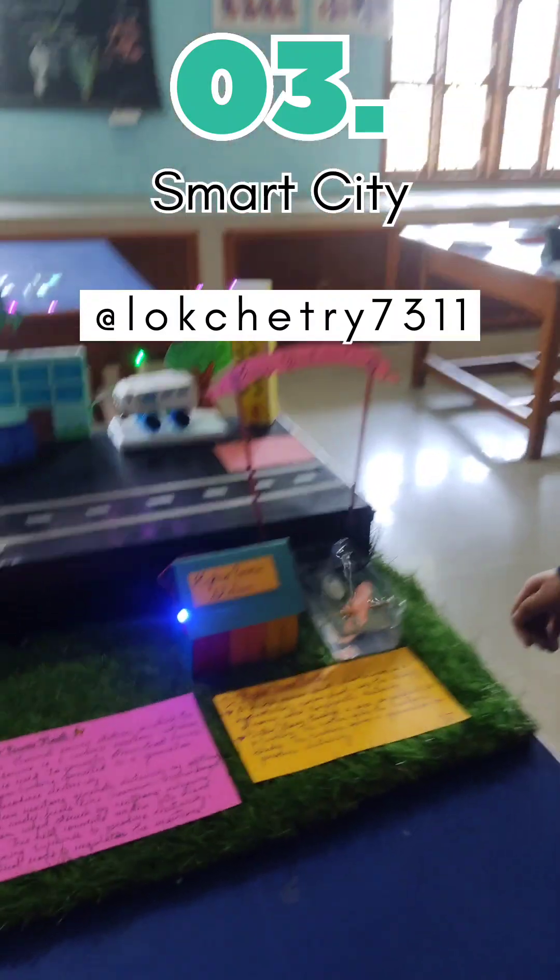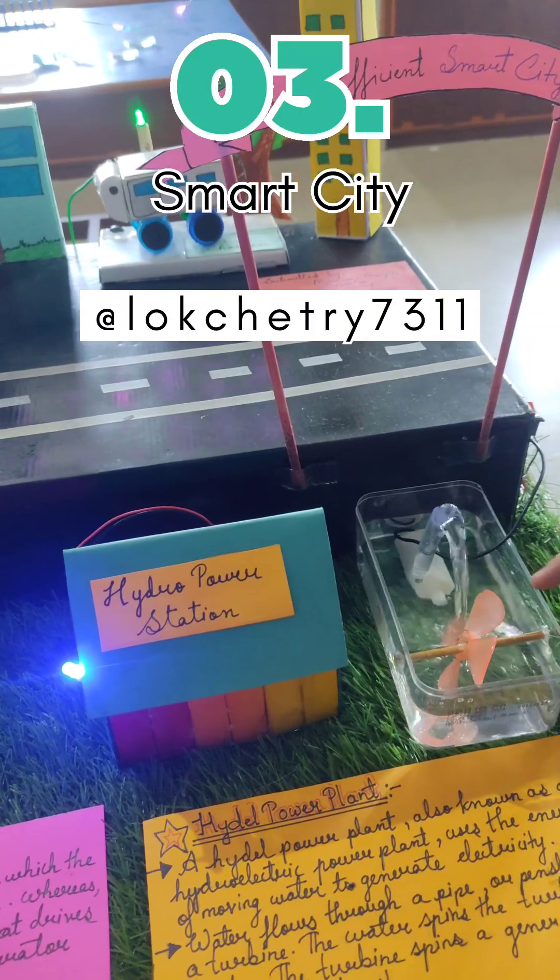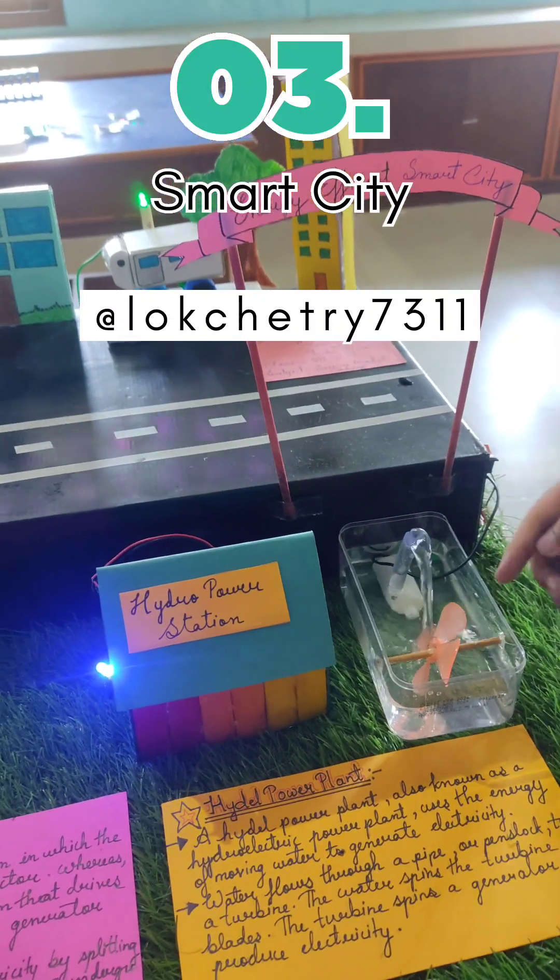Then we have a hydro power plant where the water falls into the turbine's blades and it spins the generator to produce electricity.